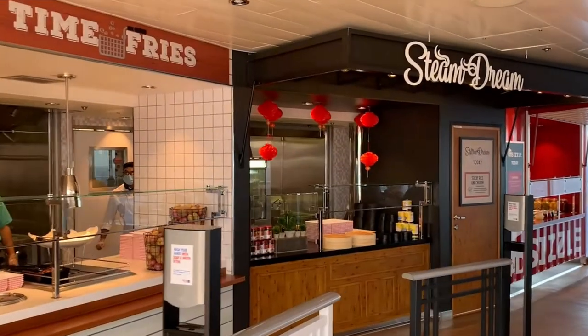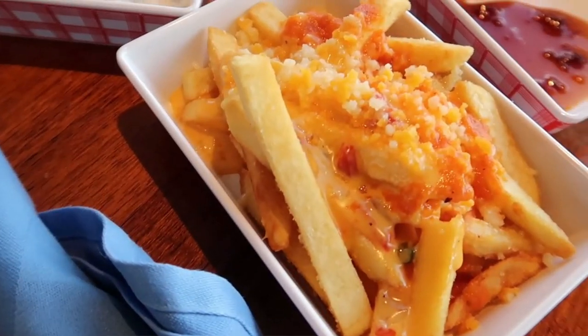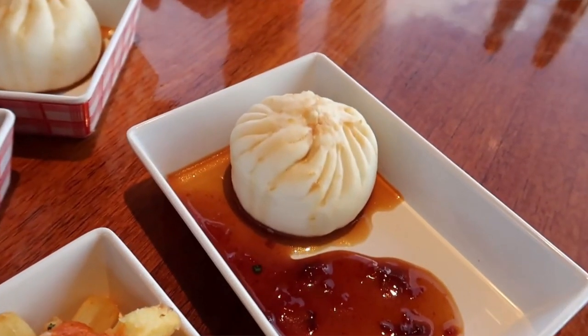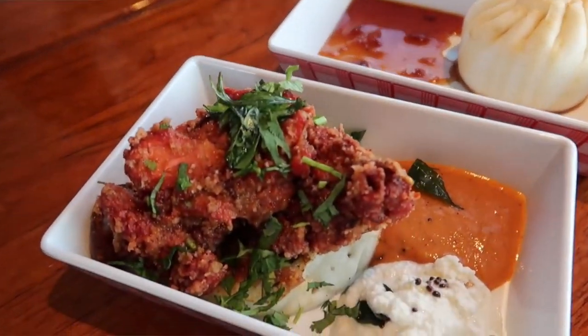Up next, which is new to the Excel class, is Street Eats. This is a food truck-based facade that has dining options that change daily. The three main carts revolve around loaded french fries, dumplings, and a grill that has kebabs and other things of that nature. This is open for lunch and dinner. It's an extremely quick option and the food has never missed while I've had it.